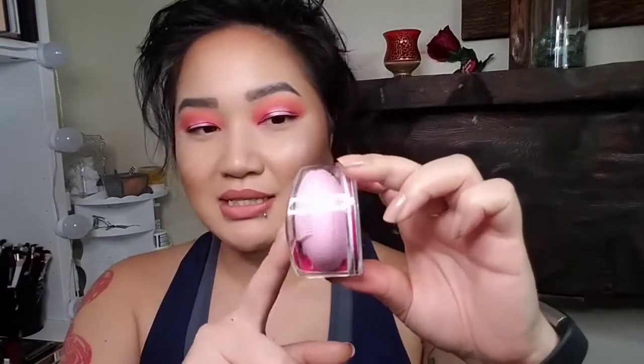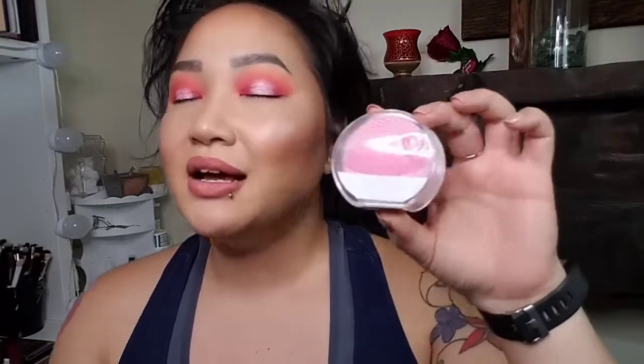Then I have this Foreo Lunar Play — it's one of the non-rechargeable ones, just the mini size. I believe I got this in a Sephora kit. I have used one of these myself, so I decided I don't need another one and I don't use the other ones. So I thought we should put this in a giveaway and have someone else get much more use out of this, and hopefully they will love it.